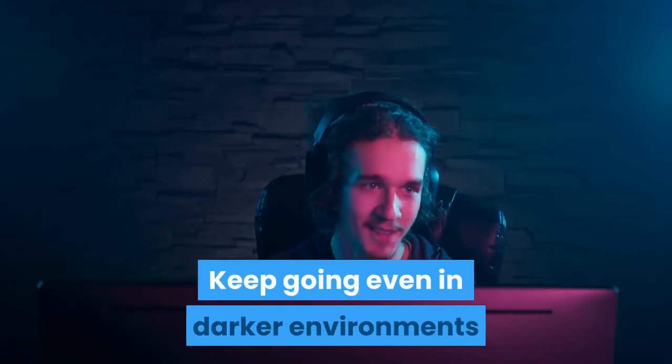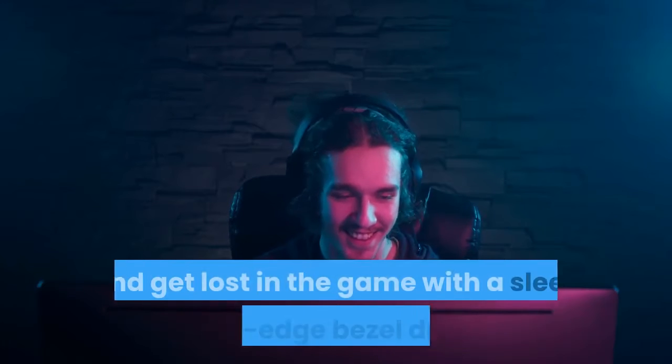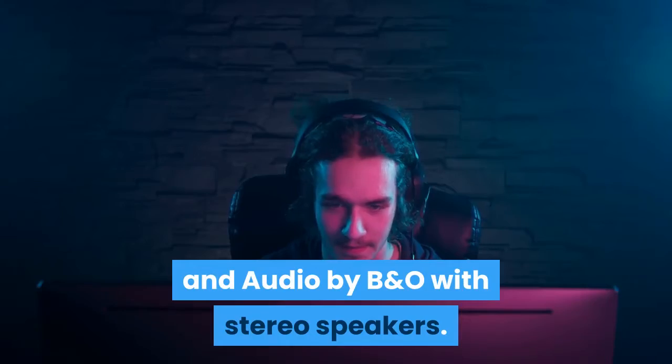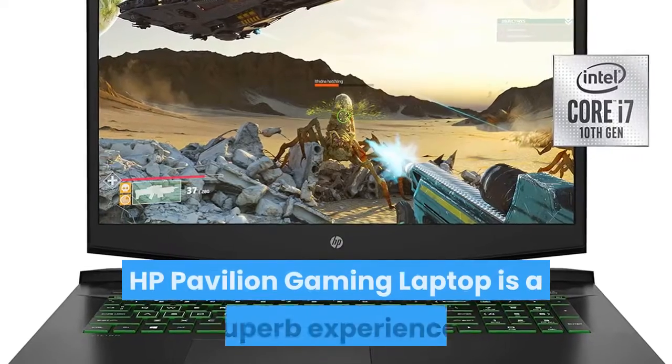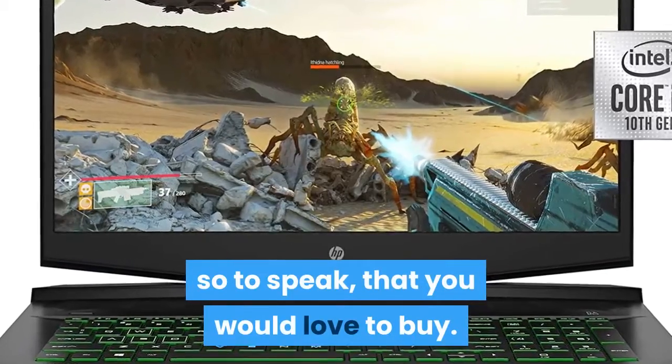Keep going even in darker environments with an acid-green LED backlit keyboard, and get lost in the game with a sleek micro-edge bezel display and audio by B&O with stereo speakers. The HP Pavilion Gaming Laptop is a superb experience that you would love to buy.